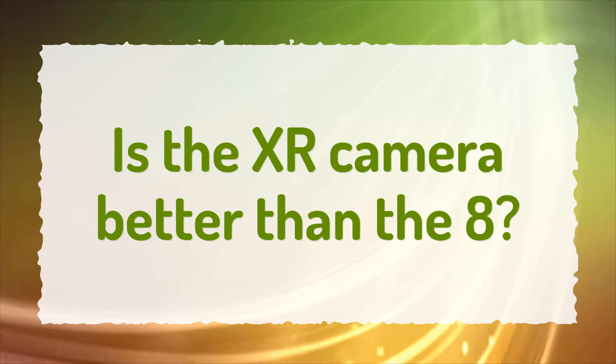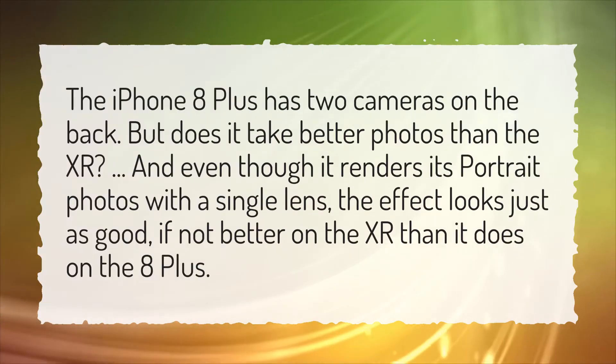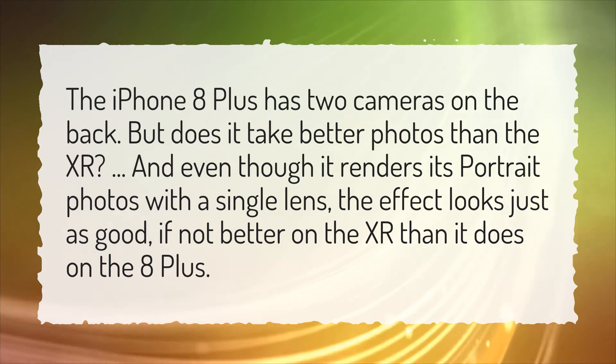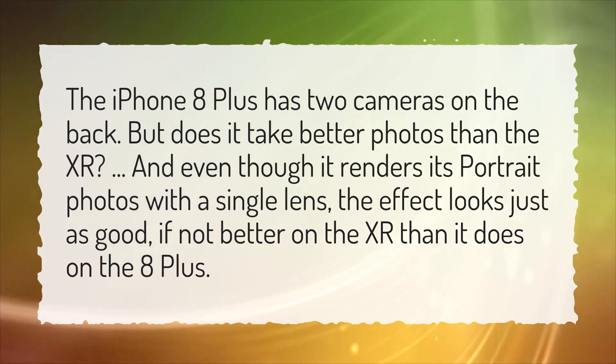Is the XR camera better than the 8? The iPhone 8 Plus has two cameras on the back, but does it take better photos than the XR? Even though the XR renders its portrait photos with a single lens, the effect looks just as good, if not better on the XR than it does on the 8 Plus.